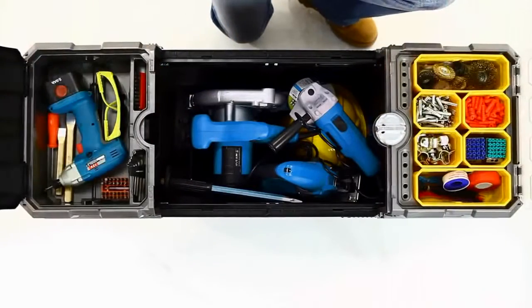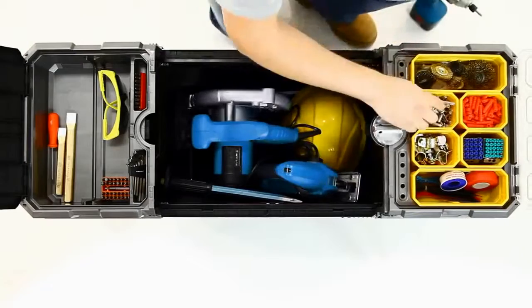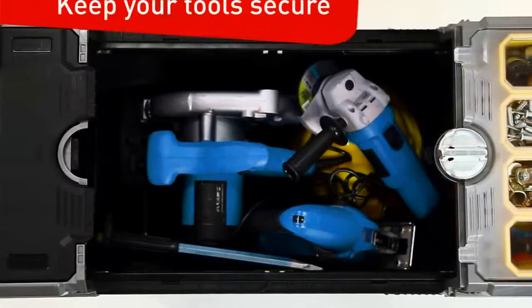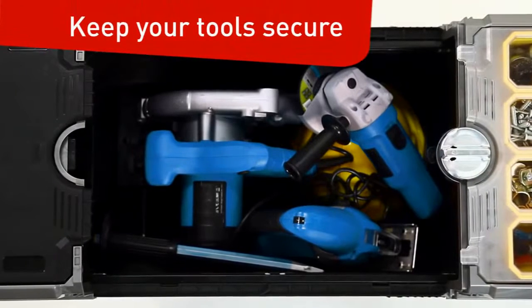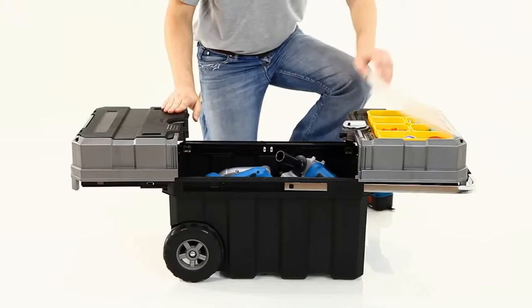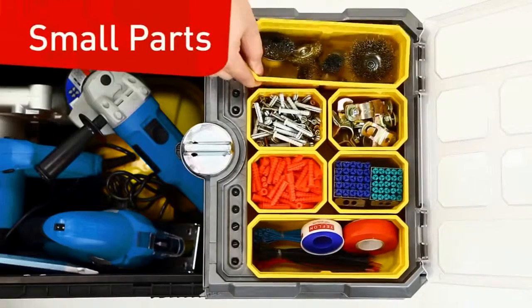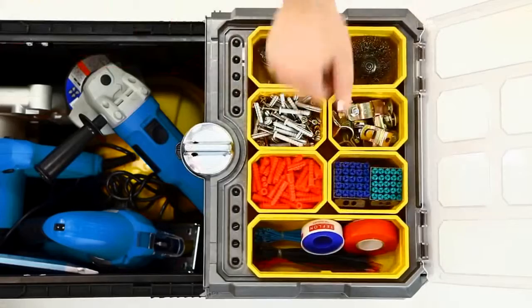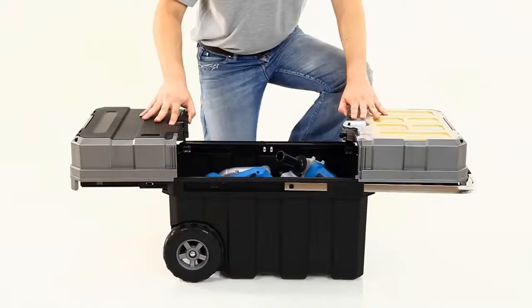Three levels of organization provide convenient storage for all of your job site tools and supplies. This large storage compartment is ideal for power tools, extension cords, and much more. An upper small parts organizer with six removable bins provides convenient storage for all of your fasteners and accessories.